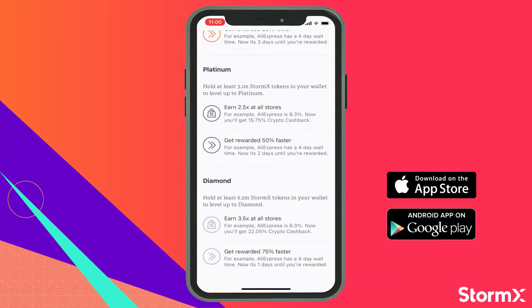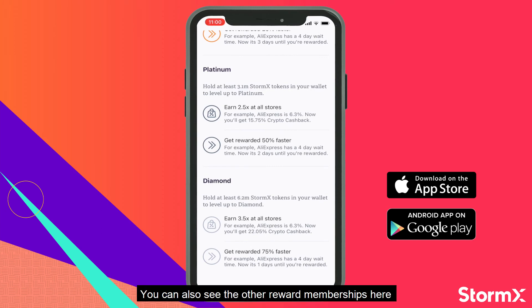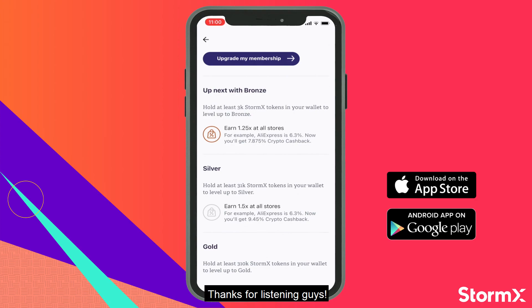Awesome! You can also see the other reward memberships here along with the benefits each tier has. Thanks for listening guys!